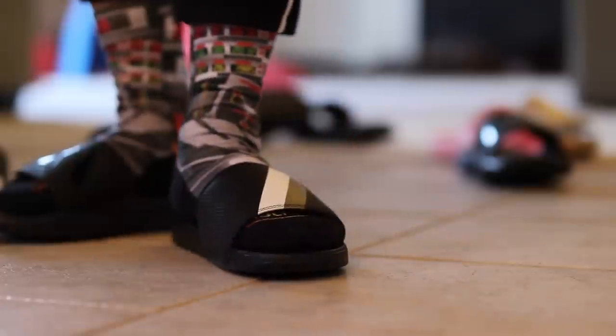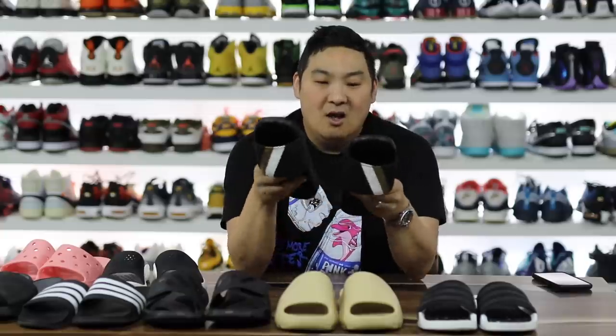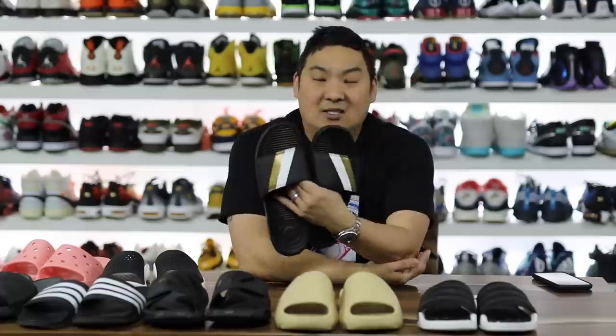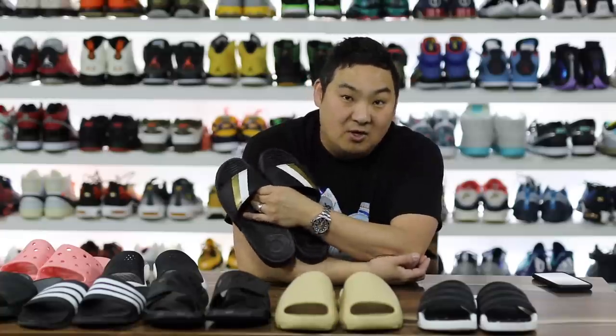I got these from ComplexCon a couple years ago — shout out to Fran Alations when he was with Sandal Boys. That was the only reason I bought these. The foundation of the slides inside and out just feels like a really cheap hard plastic, which was one of the things I was most surprised about, especially since these are the most expensive ones on the entire table. You're buying hype more or less with these because they had limited quick strikes.